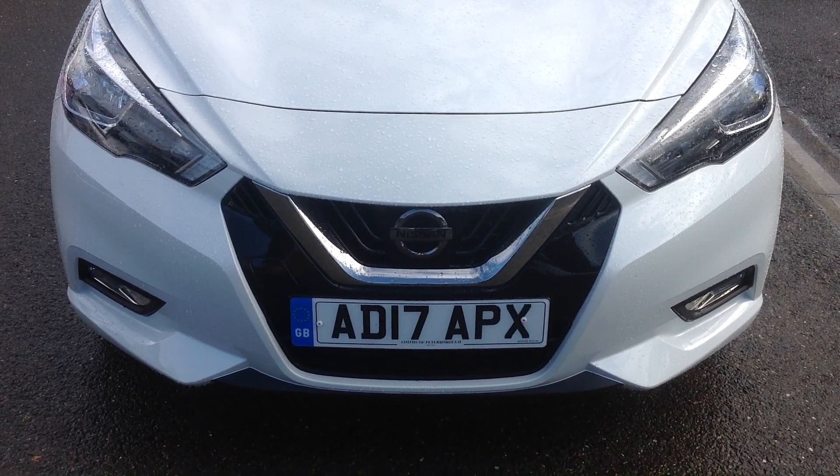Walking back round to the front of the vehicle for a quick recap: this is the Nissan Micra, the 0.9 iGT 90bhp Ascenta, which incorporates the Vision Pack. Should you require any more information, please don't hesitate to contact the dealership on 01733 267 606. Thank you.